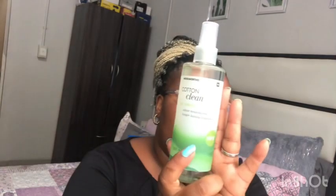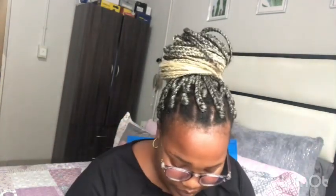I also went to Woolworths. From Woolies I got this room spray — it says Cotton Clean air spray. This is the new version. It smells so fresh. It was $39.99.